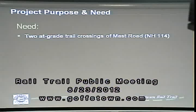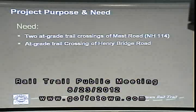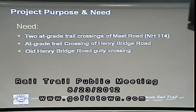The need is expressed by some deficiencies on the trail. Number one: there are two at-grade trail crossings of Mast Road, Route 114, a state highway. There's an at-grade trail crossing of Henry Bridge Road, town-owned. And there's a gully — formerly a trestle — over old Henry Bridge Road, which is no longer in service as a town road. Importantly, trail use is increasing. As Manchester completes the trestle over the Piscataquag River next year, that will only lead to increased trail use. There's a great need to complete these important discontinuities.